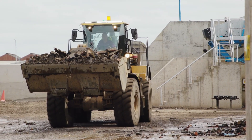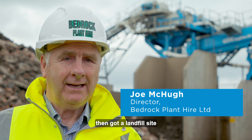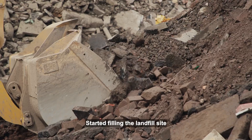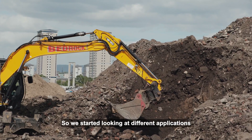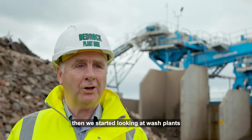Bedrock started in the early 2000s, started off with a couple of machines, went into plant hire, then got a landfill site, started filling the landfill site, started screening and crushing, and it started getting a bit too much. So we started looking at different applications — hence CDE came into the picture and we started looking at wash plants.